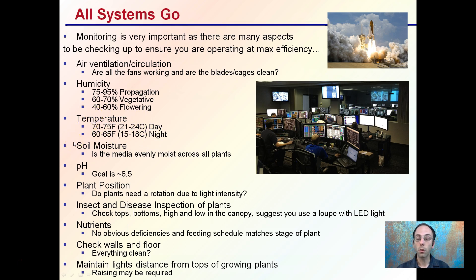For moisture, is the media evenly moist across all plants? It can depend on what media you use and what your soil moisture level is. If you're using clay pebbles, you may want to be irrigating almost 24/7. Hydroponics have their own parameters. For pH, most growing media targets a goal of around 6.5.